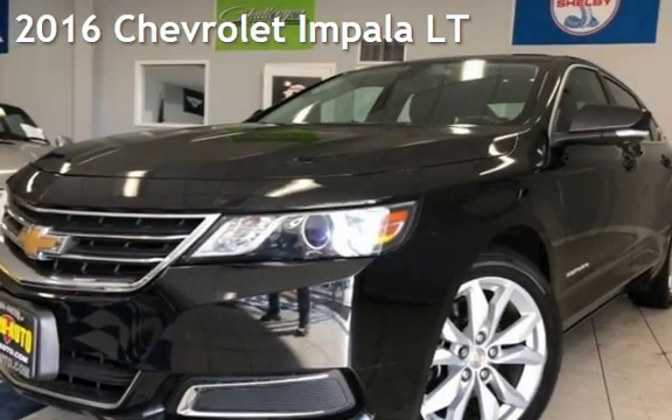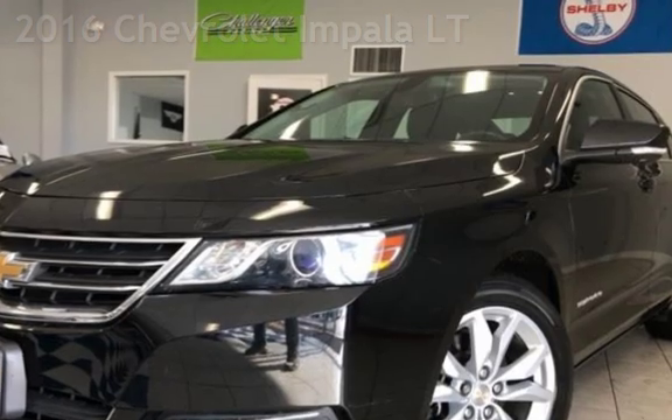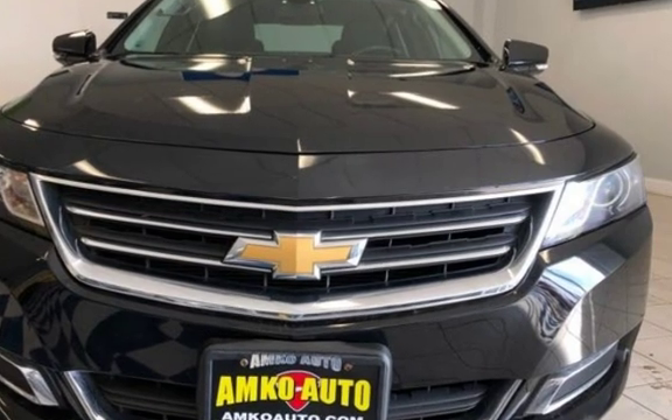Presenting a pre-owned 2016 Chevrolet Impala LT. This four-door sedan has a six-cylinder, 3.6-liter V6 engine, with front-wheel drive, and an automatic transmission.